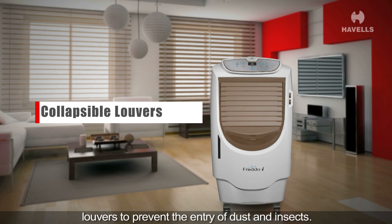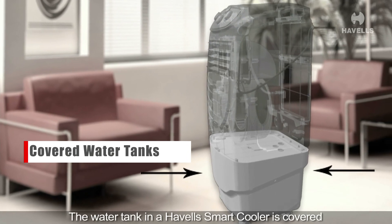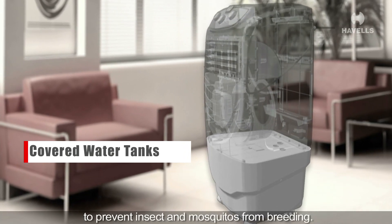Havels smart coolers are now equipped with collapsible louvers to prevent the entry of dust and insects. The water tank in a Havels smart cooler is covered to prevent insects and mosquitoes from breeding.